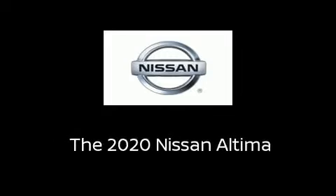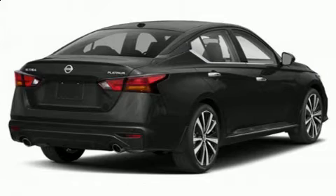Introducing the 2020 Nissan Altima. This four-door, five-passenger sedan provides a satisfying ride for all passengers.